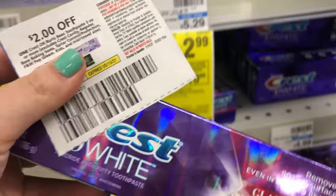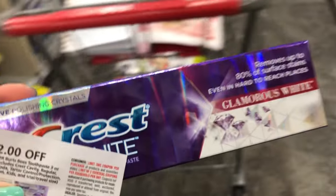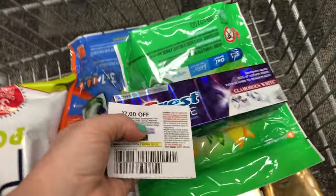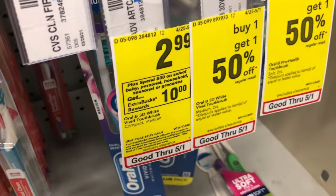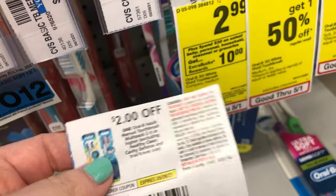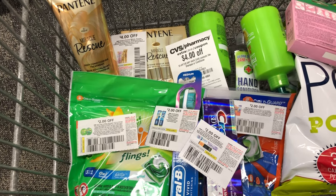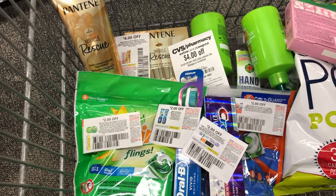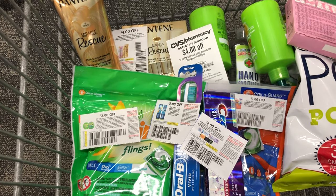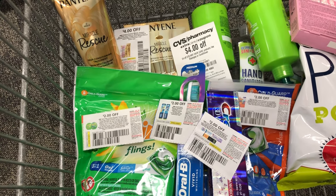To complete the spend $30 deal, I'm adding some oral care products. This Crest toothpaste is on sale for $2.99 and I have a $2 off paper coupon, making it just $0.99 — even cheaper as part of my spend $30 deal. The last item is an Oral-B toothbrush priced at $2.99. I was going to use a $2 off paper coupon, but it's only for multi-packs, so I used a $2 off digital coupon instead. These products total $29.86, but my store follows the 98% rule, so the $10 Extra Care Buck will still print out.